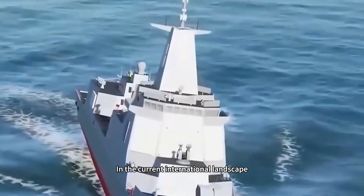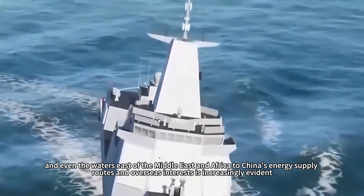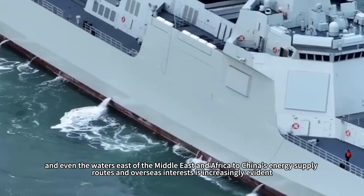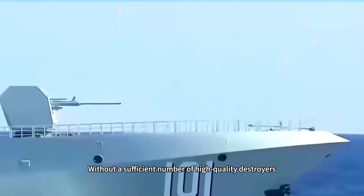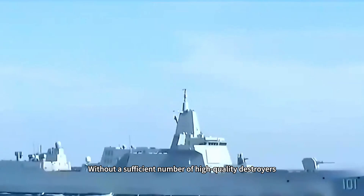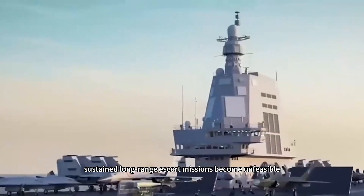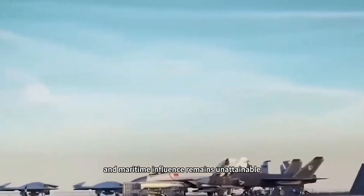In the current international landscape, the strategic importance of the Western Pacific, Indian Ocean, and even the waters east of the Middle East and Africa to China's energy supply routes and overseas interests is increasingly evident. Without a sufficient number of high-quality destroyers, aircraft carriers cannot venture forward with confidence, sustained long-range escort missions become unfeasible, and maritime influence remains unattainable.